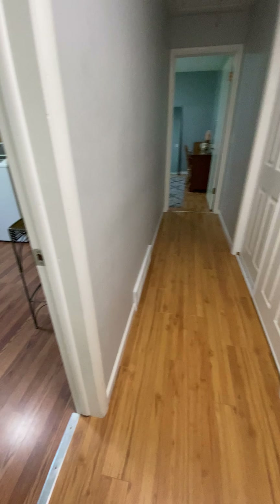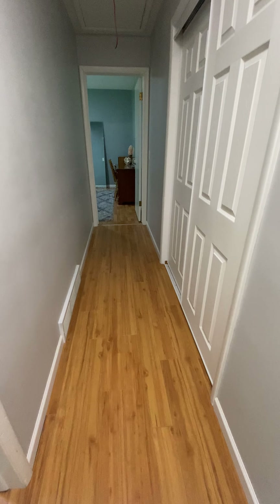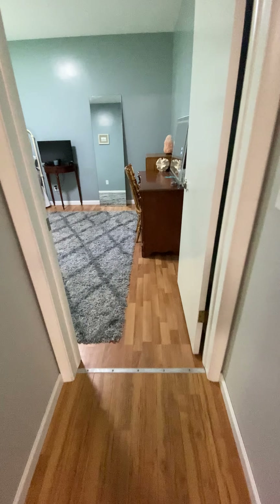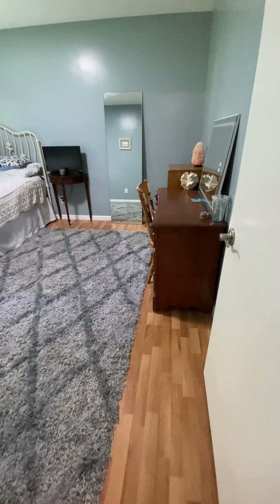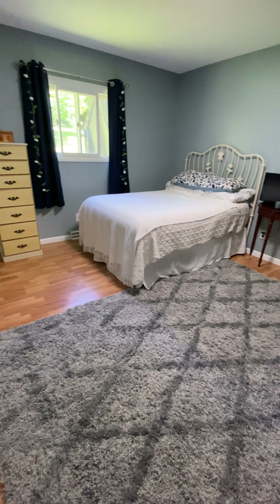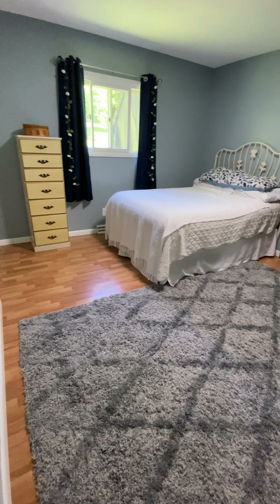Back in the hallway and to my right we have a large closet. Straight down the hallway and directly in front of me is the third and final bedroom. The closet to this room is to my left.